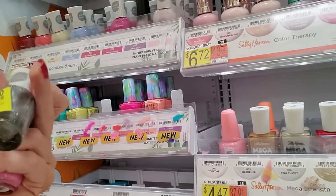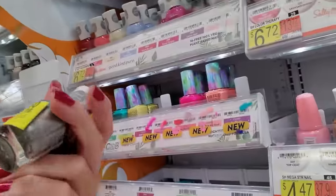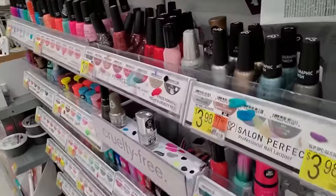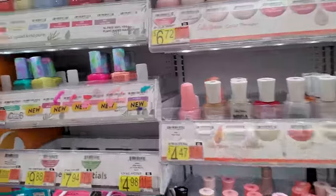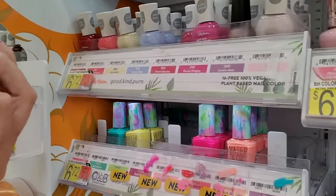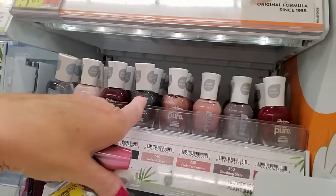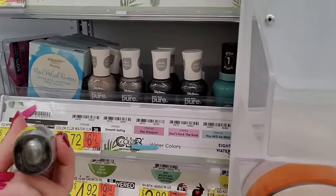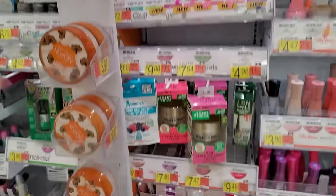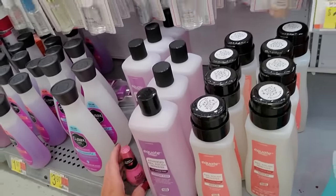Oh look, this is one of the new ones — one of the plant-based ones. It's already on clearance. That's kind of a bummer. What is the name of it? This is called Meteorite. Maybe they're doing away with it. They have a bunch of different shades. Maybe this is one they're just not going to carry anymore. Well, we've got to start a purgatory. We're going to put these in purgatory.